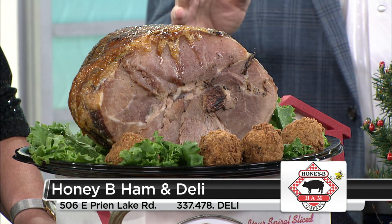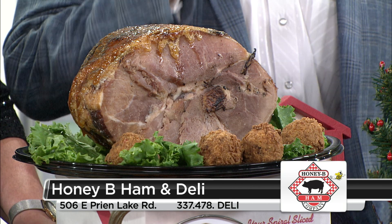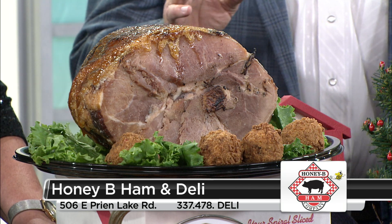It's honey cured, honey glazed, spirally sliced ham. Instructions say: take it out of the box, take it out of the wrapper, let it get to room temperature. It takes about an hour and a half, and voila — eat it, serve it, or whatever.